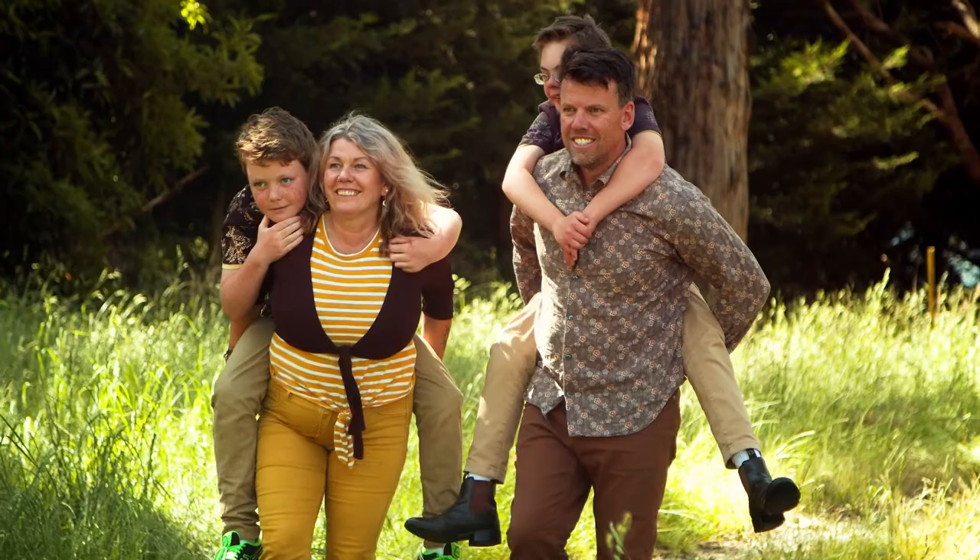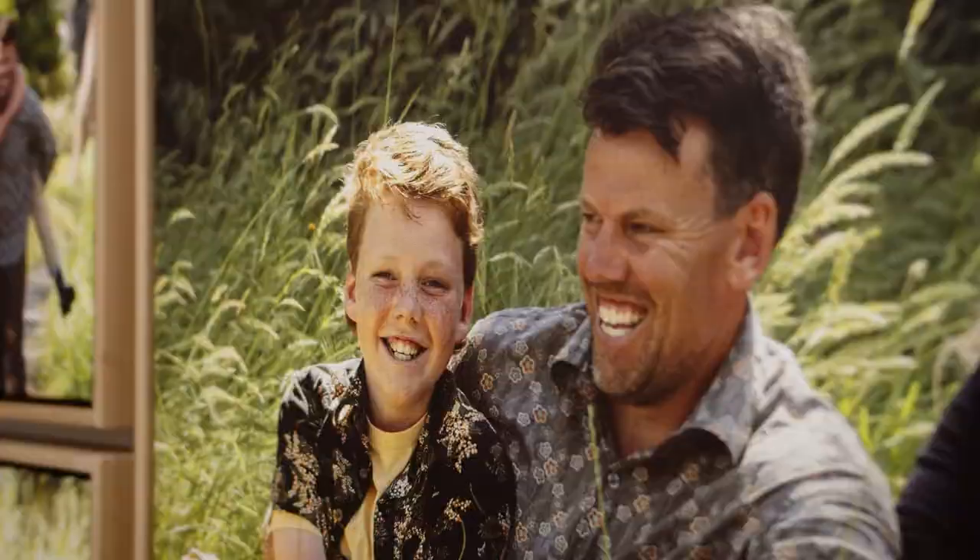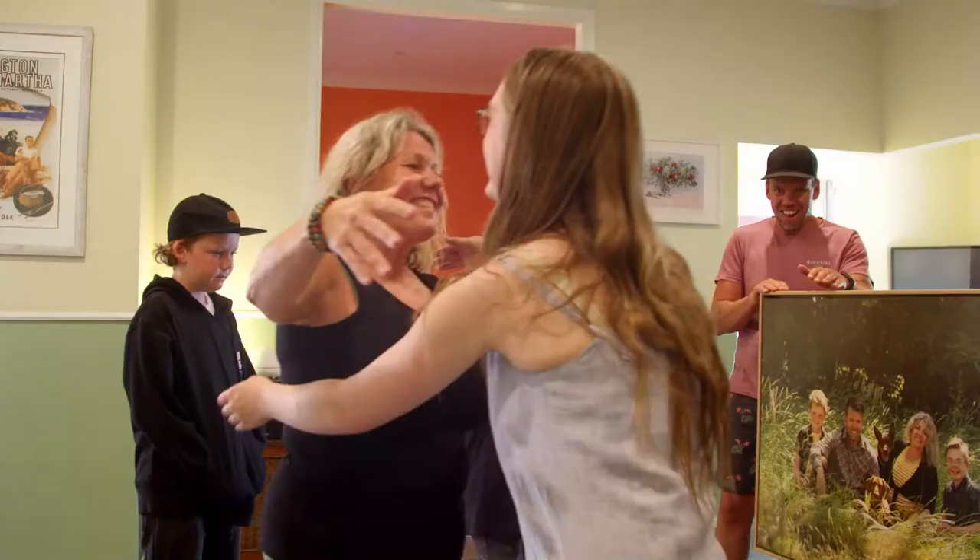The images we capture together now will record your family legacy. The generations after us might not always have a USB but your prints will become an heirloom to cherish forever.